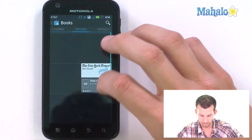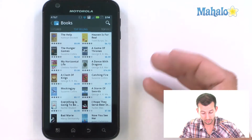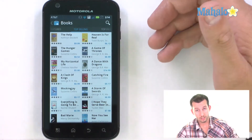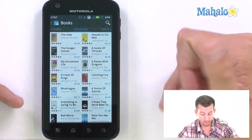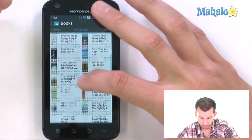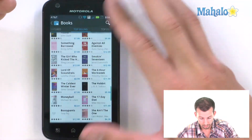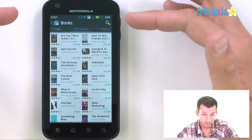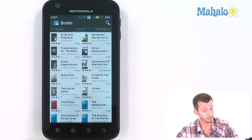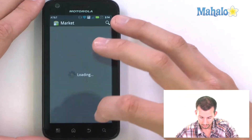Back to the books. Fire up books and go over to the top selling. You can see all the books, as well as all the ratings. You can scroll down and load more — you can go quite a ways scrolling down and loading more for the top selling books. Same with the top free — there's free books, which is pretty cool. And new arrivals as well.